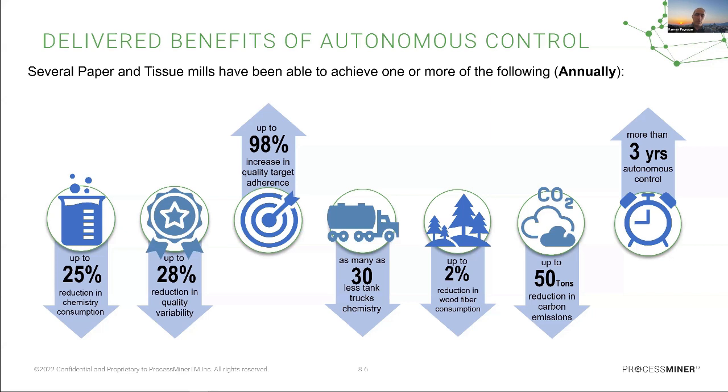One key area is raw material consumption. In terms of chemistry consumption reduction, we can see up to 25% annual savings for our pulp and paper clients. At the same time, we can reduce process variability — which is always related to quality — by 28%, improving quality while also reducing production costs. We have achieved 98% quality adherence for clients using our platform.